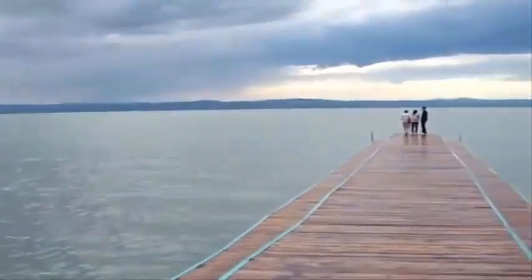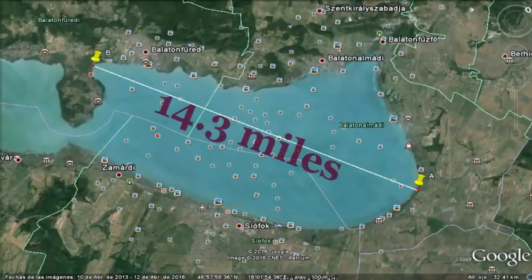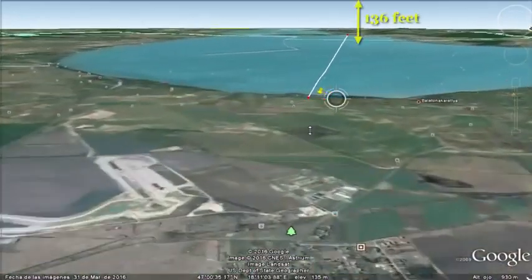In a few days we're going to do an experiment to find this curvature. The distance between point A and point B is going to be 14.3 miles, which means that on this 14.3 mile stretch on Lake Balaton, there should be a curvature of 136 feet.